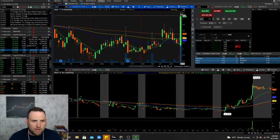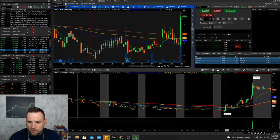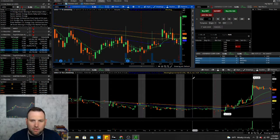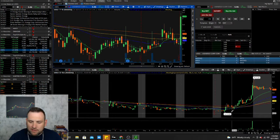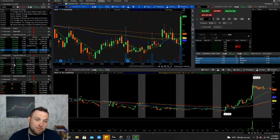USEG got a nice quick pop — another energy company moving in sympathy with the sector. It was down at 4.08 and pushed all the way up to 5.28 in after-hours. We're seeing the same pattern as last week: stocks popping quickly in the morning, pulling back through the day, then getting nice moves in power hour. Power hour may be the place to trade if this trend continues.